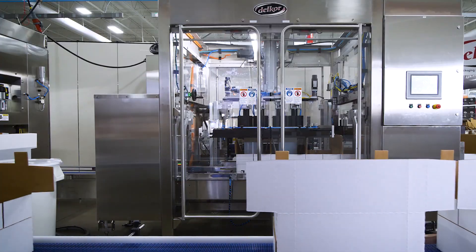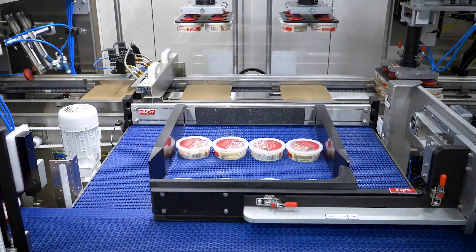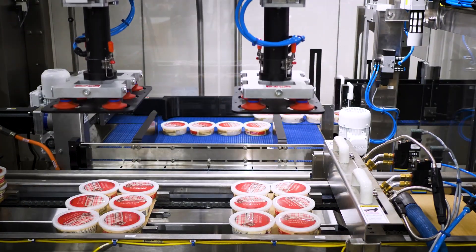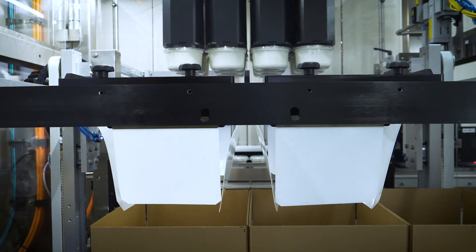Our Performance Series Case Packer handles a range of containers from cups, pouches, cartons, and even thermoform trays, all with quick, tool-less changeovers. Patented intelligent synchronization technology infeeds align your product for ideal packing efficiency. A great application for products such as salad kits, pouches of fruits and vegetables, and trays of mixed greens.